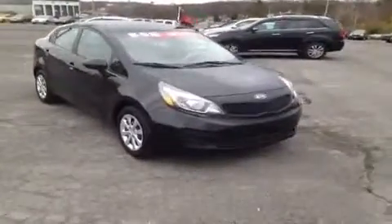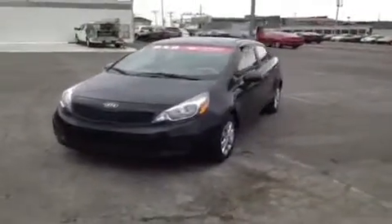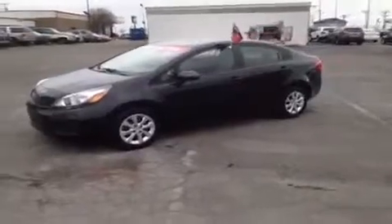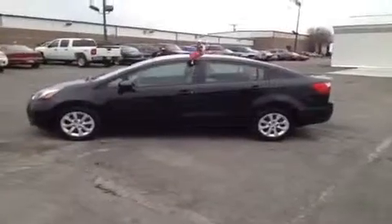For more information or to check the availability on this great Rio, just come on down and see us. We are located just south of the Rivergate Mall at 1536 Goddard's Park North in Madison, Tennessee. You can give us a call at 1-800-821-2503 and you can visit us online at www.carnivalkia.com.